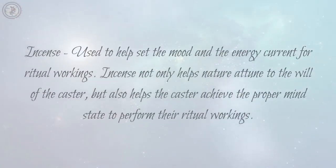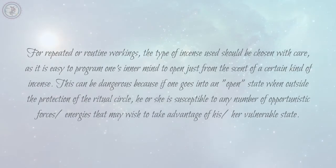Incense: used to help set the mood and the energy current for ritual workings. Incense not only helps attune to the will of the caster but also helps the caster achieve the proper mind state to perform their ritual workings. For repeated or routine workings, the type of incense used should be chosen with care, as it is easy to program one's inner mind to open just from the scent of a certain kind of incense. This can be dangerous because if one goes into a trance state when outside the protection of the ritual circle, he or she is susceptible to any number of opportunistic forces or energies that may wish to take advantage of their vulnerable state.